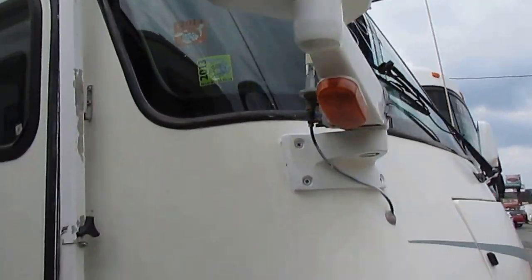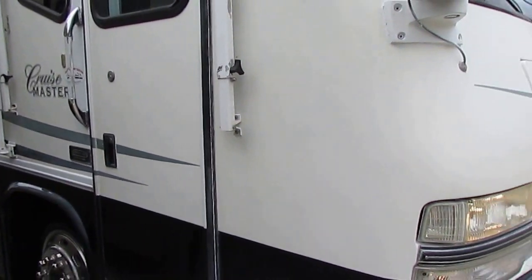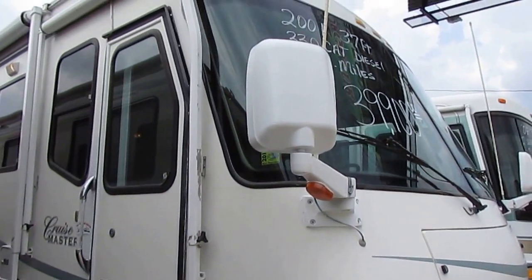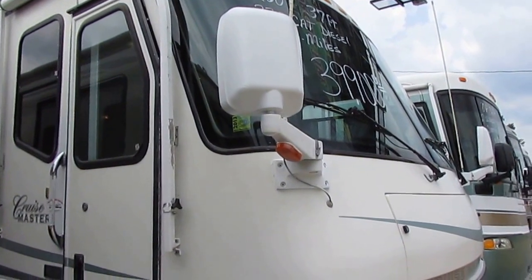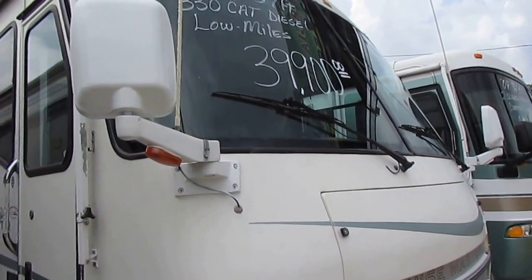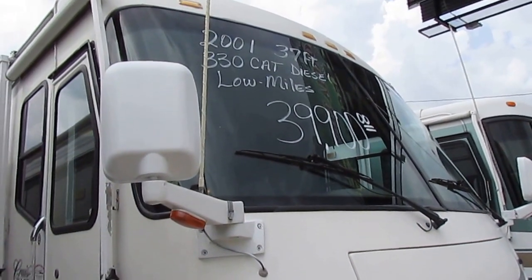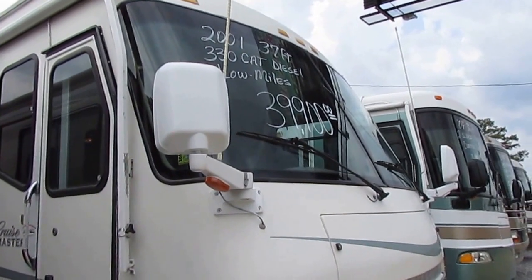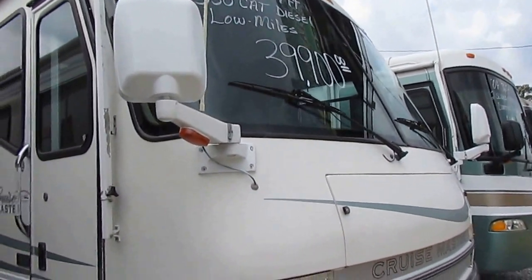It is a 2001 model, so you're going to have a few little things, but I'm going to tell you — you can look at 10 different 2001 Cruise Masters, 38-16s, and this is going to be nicer than probably the other nine. Really in above-average condition for a 2001 model, and really a bargain for the price. It's priced thousands under NADA.